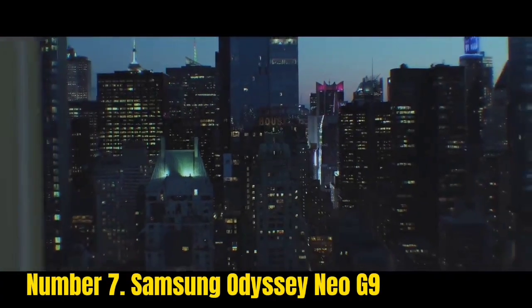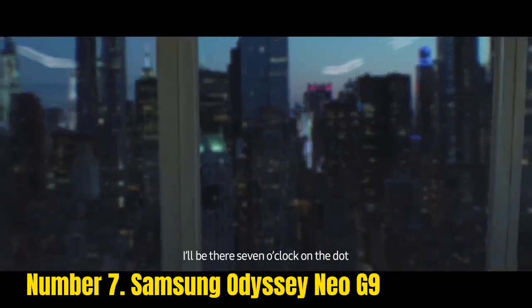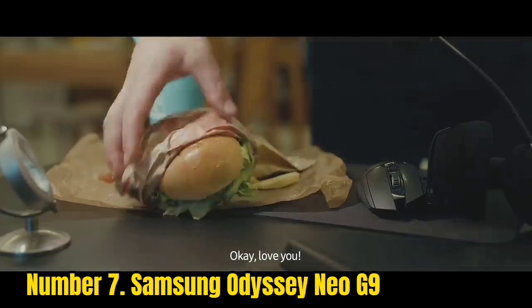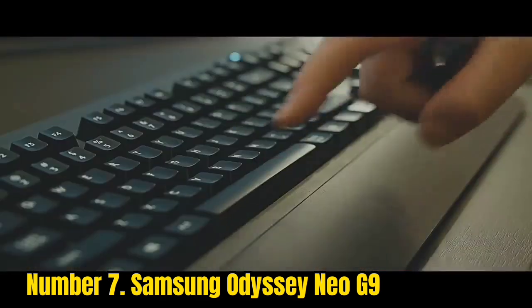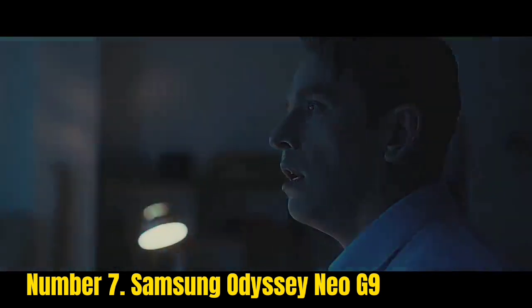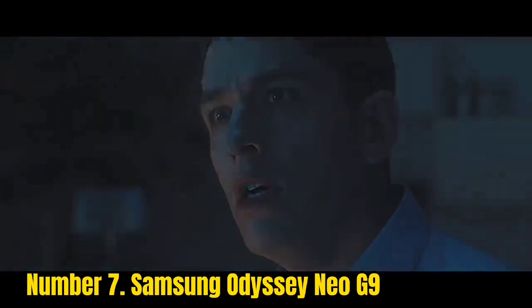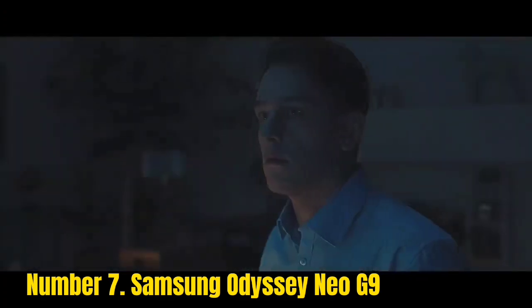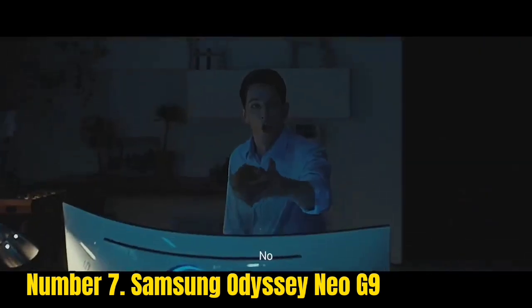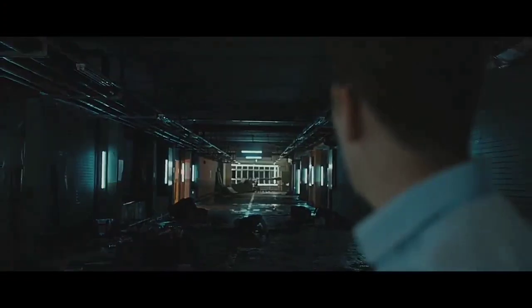Number 7: Samsung Odyssey Neo 9. 49 inches, 240Hz, 7 million pixels, crazy 1000R curvature, and 1000 nits not enough? Then how about the new Samsung Odyssey Neo 9? It ups the original 9's 1000 nits to a slightly silly 2000 nits, and also ups the price point to even loftier levels. Arguably more important isn't the peak brightness, but the fact that the old 10-zone edge-lit backlight has been ditched in favor of a cutting-edge 2048-zone mini LED backlight. In theory, that's a huge upgrade. In practice, it's a bit more complicated.